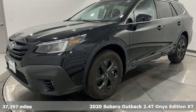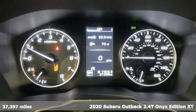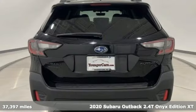Here's a 2020 Subaru Outback, engineered for the road less traveled, and with features like these, every drive's a pleasure.